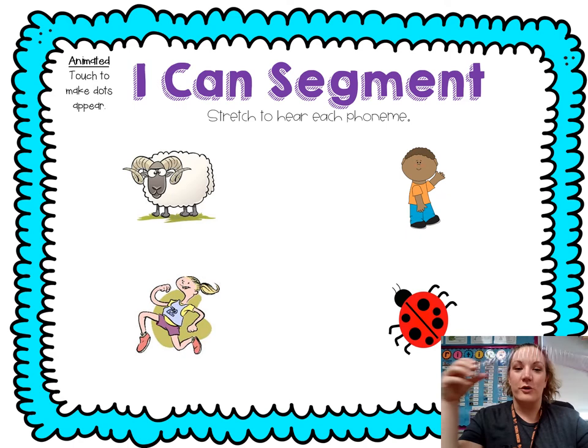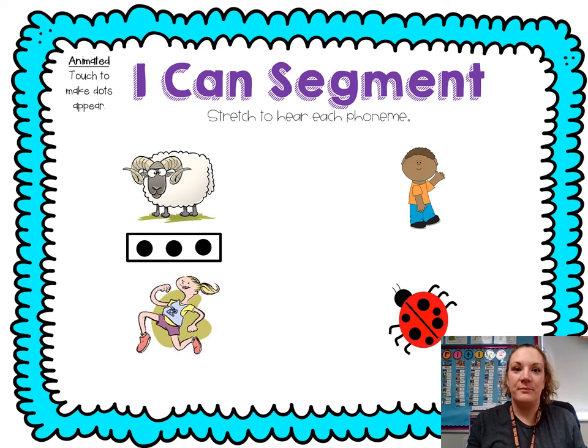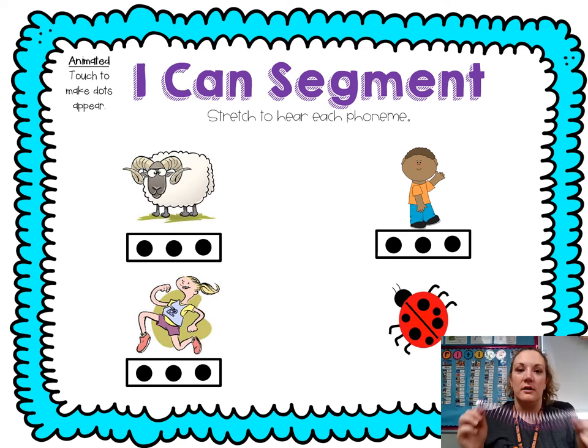Let's segment or stretch our words. Grab your imaginary slinky or your real one if you have it. Ready? Ram: R-A-M. Count it — three sounds. Bug: B-U-G. Count it — three sounds.